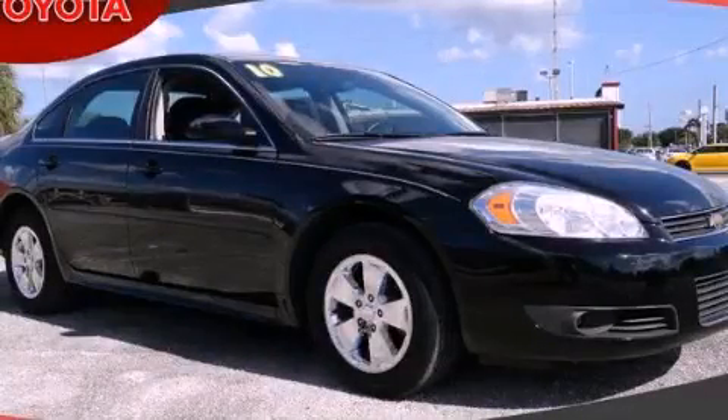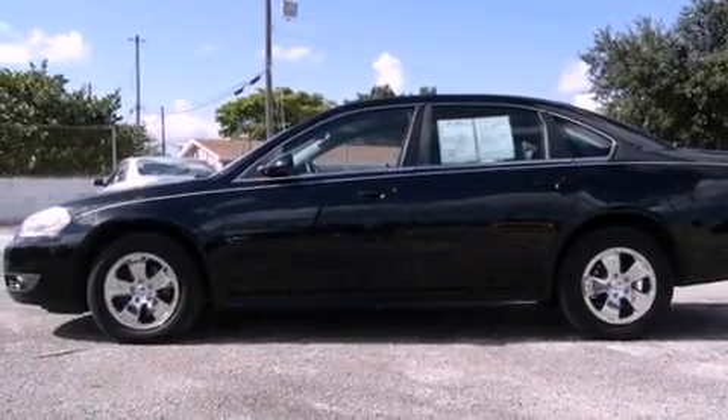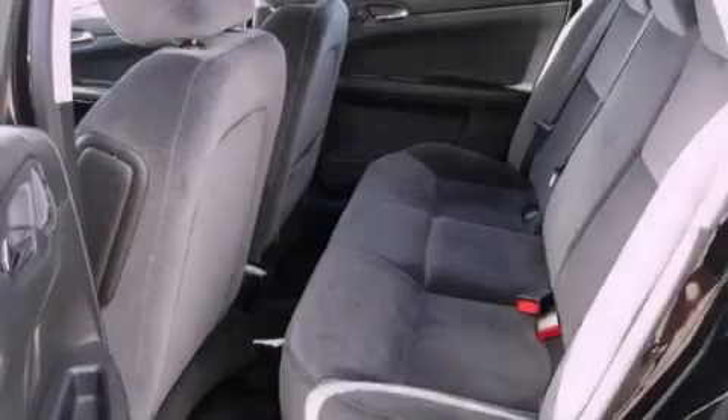This is a 2010 Chevrolet Impala. It has a six-cylinder engine and an automatic transmission. Features include a low-tire pressure indicator, a power driver's seat, cruise control, and a traction control system.